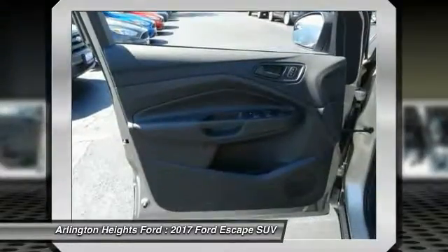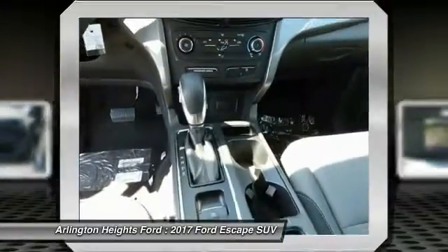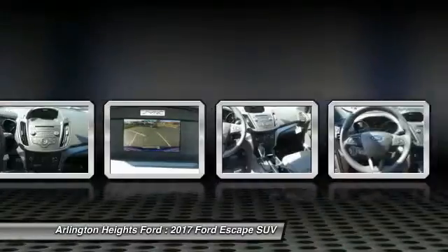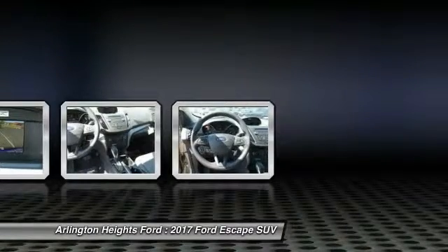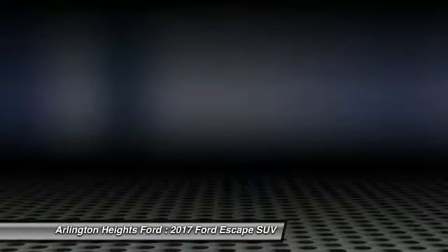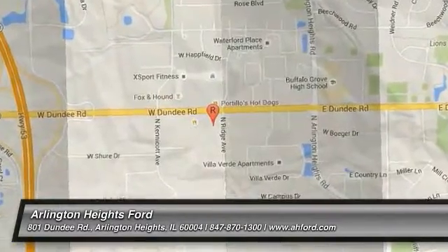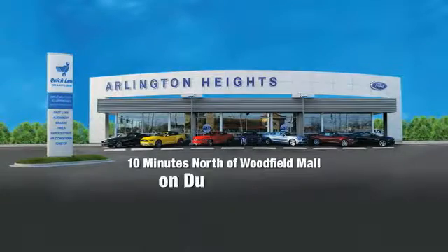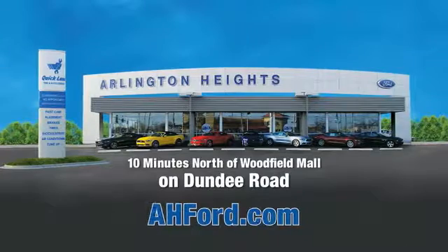Come take a test drive today. Arlington Heights Ford, just minutes north of Woodfield Mall on Dundee Road. Visit ahford.com.